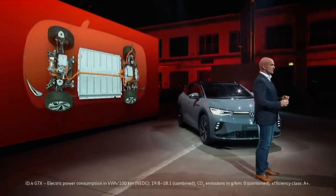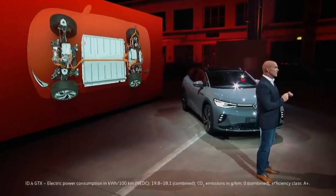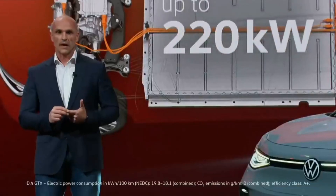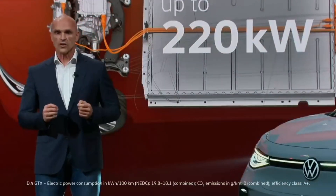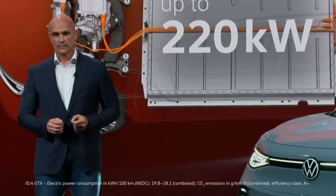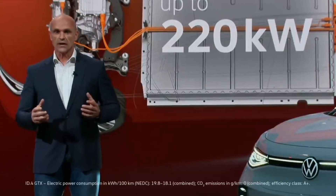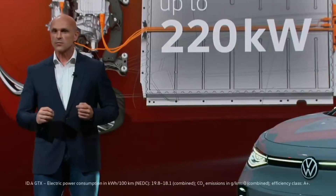With the GTX we are really going for it — thanks to the second electric motor at the front, thanks to the full power of up to 220 kilowatts, and thanks to the intelligent and efficiently controlled dual-motor all-wheel drive. This SUV is a sports car, delivering acceleration from 0 to 100 kilometers per hour in 6.2 seconds.